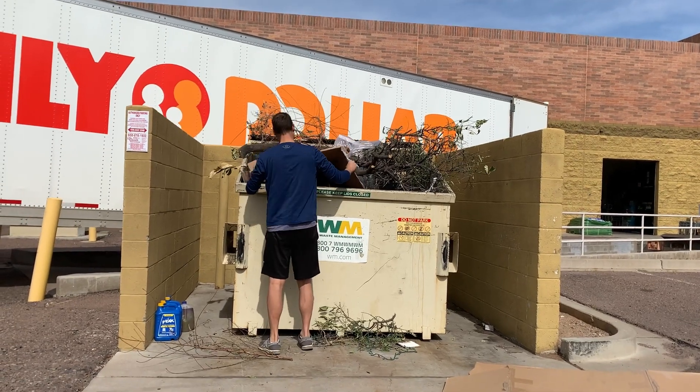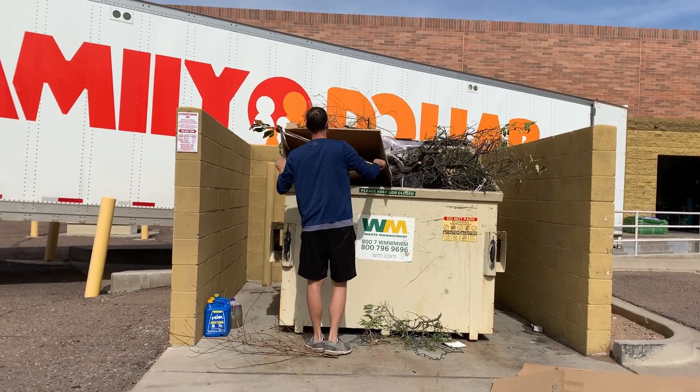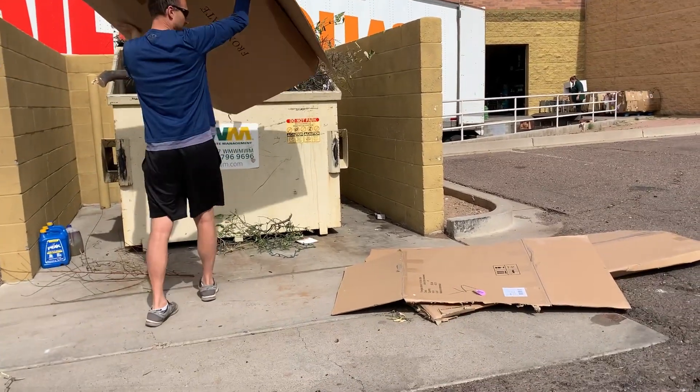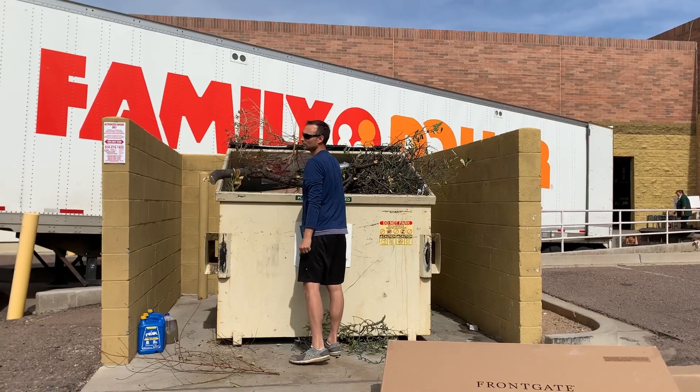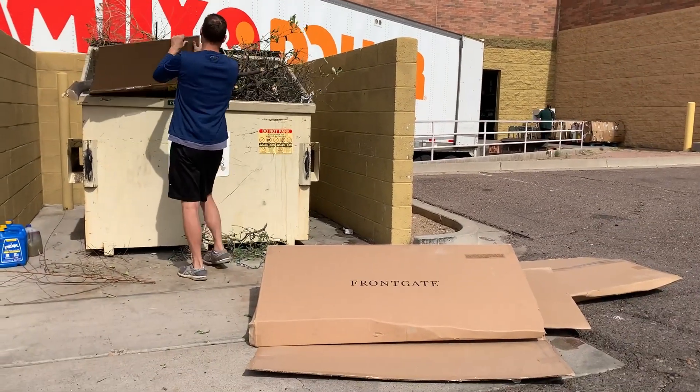We found ourselves doing a little more dumpster diving lately than we usually like, because we need more cardboard for the backyard ground cover. So here goes — hopefully this will be enough to finish it up.